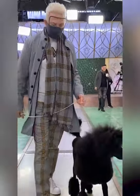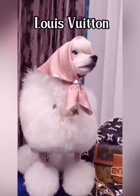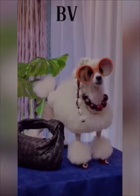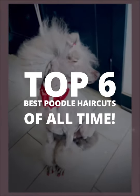Poodle is often considered a fashion star in the dog world, with different haircuts and hairstyles. This is partly thanks to the volume of its curly coat. Let's go with the six best poodle haircuts you've ever seen in the video today with Poodle Planet.